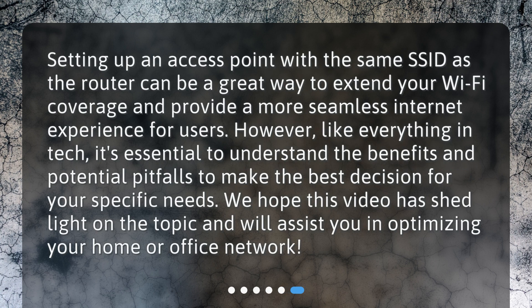Setting up an access point with the same SSID as the router can be a great way to extend your Wi-Fi coverage and provide a more seamless internet experience for users. However, like everything in tech, it's essential to understand the benefits and potential pitfalls to make the best decision for your specific needs. We hope this video has shed light on the topic and will assist you in optimizing your home or office network.